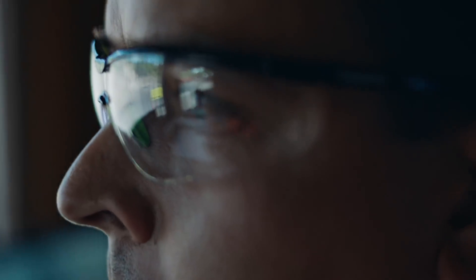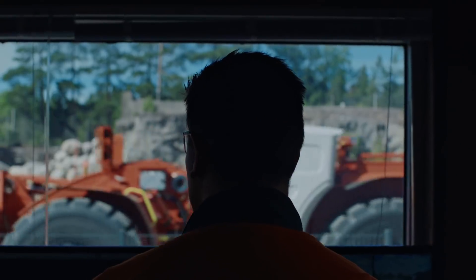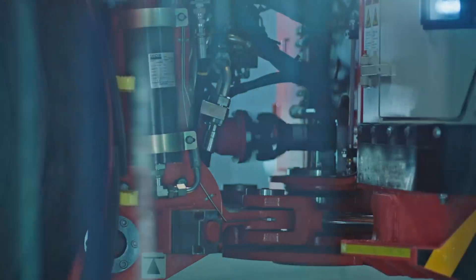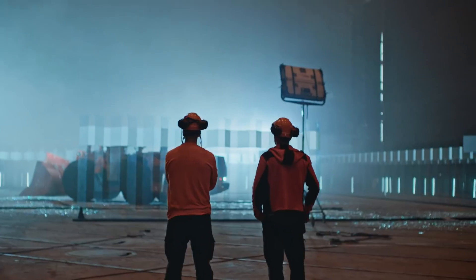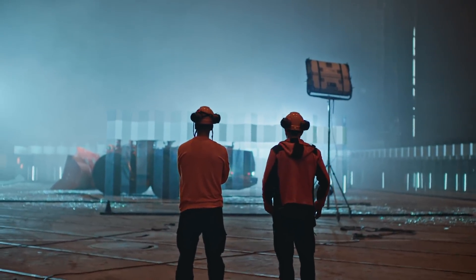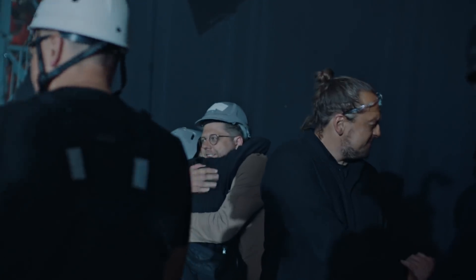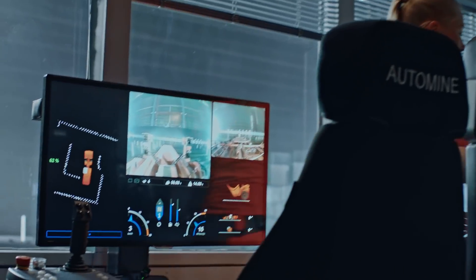The next step in the industry is adding electrification. We have already in the market today battery-driven loaders, so I think in the future you will have more loaders and trucks operating just on batteries. I think everything starts from the people. You need to have the right people with the right skill set, with the passion and with a good team — you can achieve almost whatever you want.